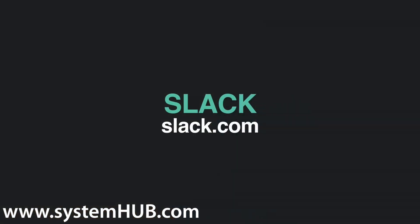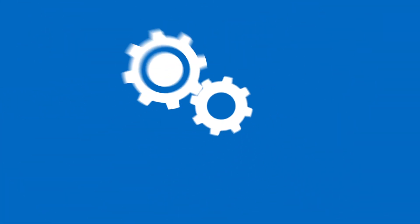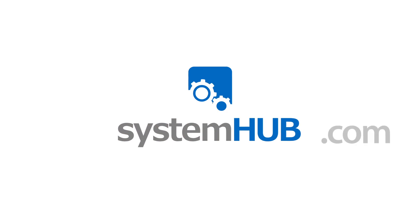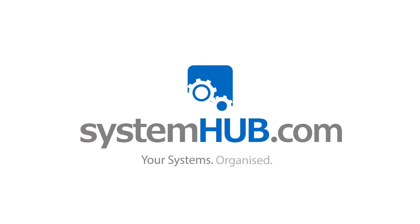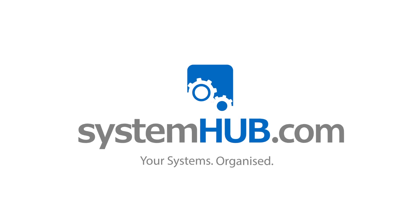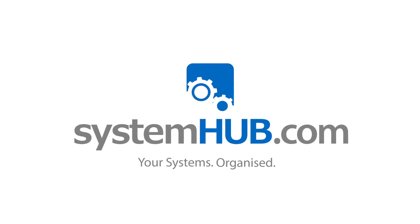Is it mobile responsive? I think it is — I'm not exactly sure but I assume it would be responsive.